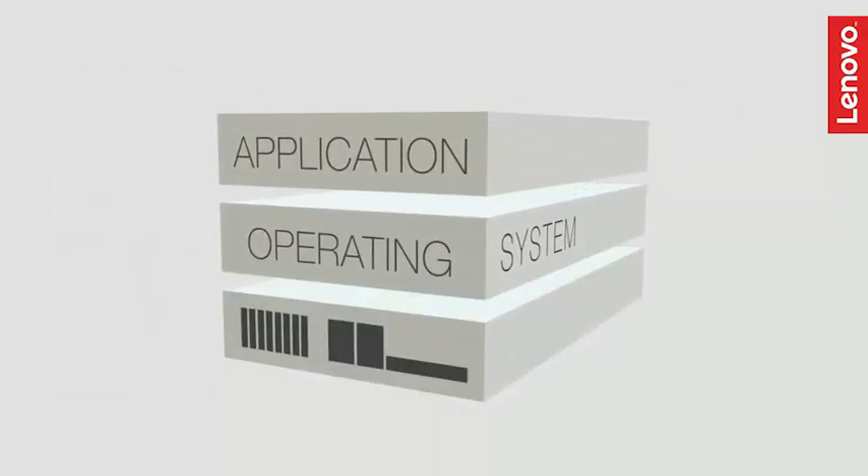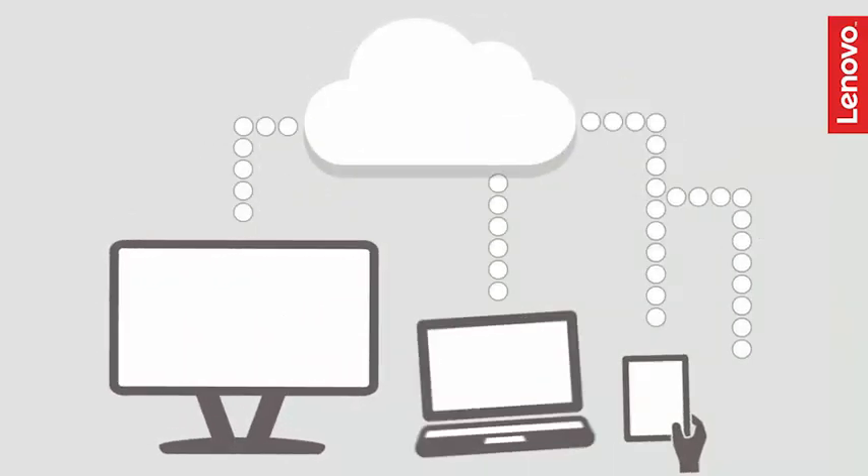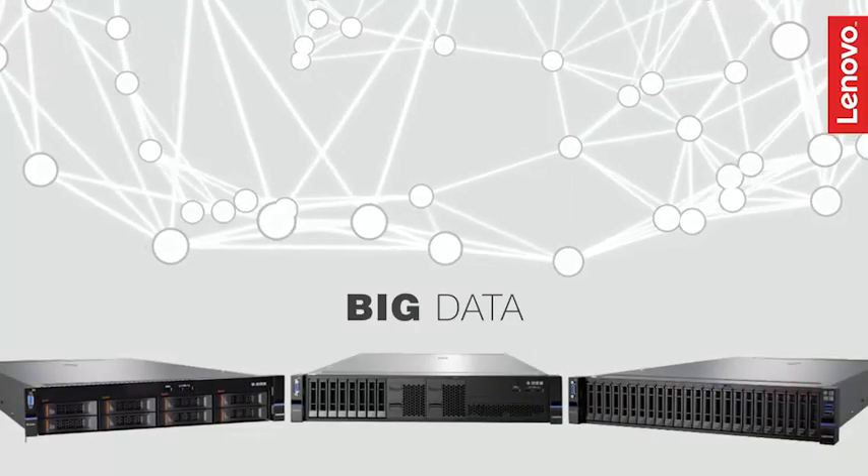Rethink your virtualization and traditional infrastructure. Easily deploy private and public cloud, VDI, big data analytics, and many other enterprise applications with these leading-edge Lenovo appliances.